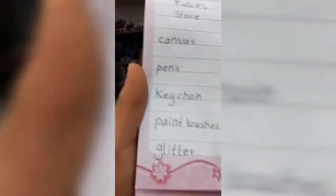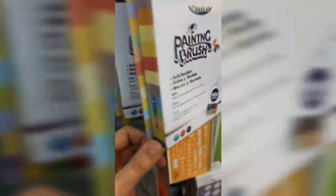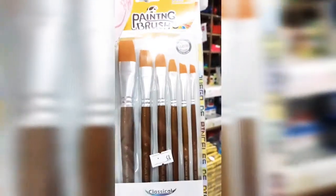We also need paint brushes because I do have a lot but they're kind of drying up. They have some rainbow paint brushes and these other ones - those are perfect. I think I'm going to get the rainbow paint brushes because mine are getting dried up. There are some more paint brushes but they're kind of expensive, so I don't think we're going to get those.